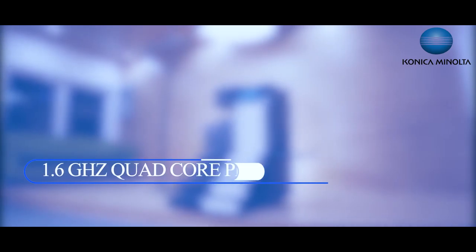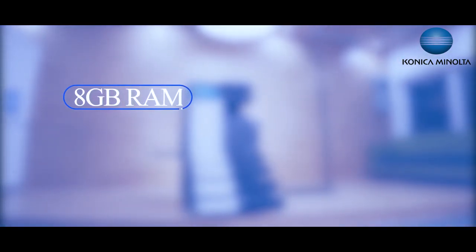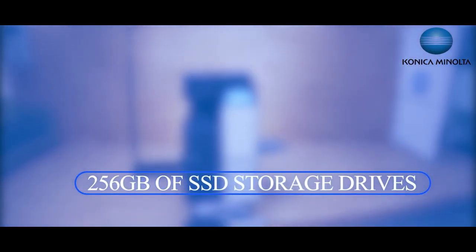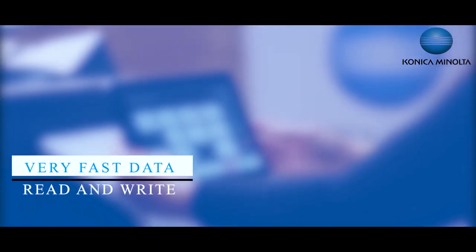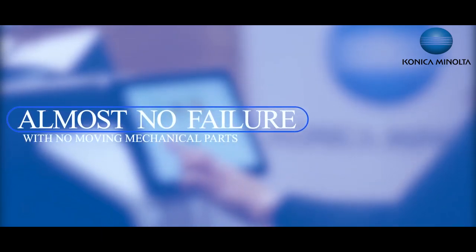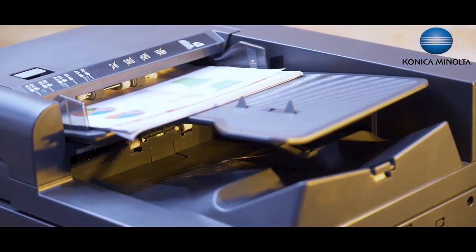These models use the latest generation of 1.6 GHz quad-core processor with 8 GB RAM for enhanced productivity. They come equipped with 256 GB of SSD storage drives as a standard specification. This ensures very fast data read and write operations with almost no failure, as there are no moving mechanical parts.